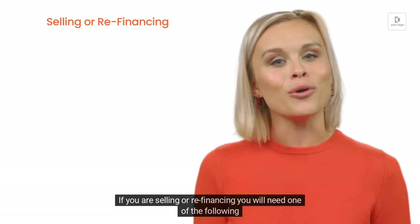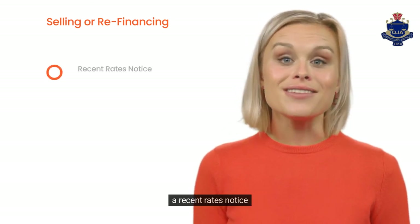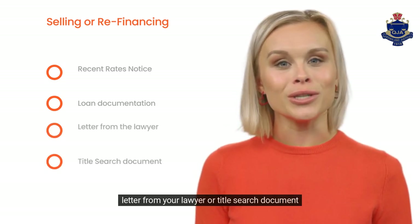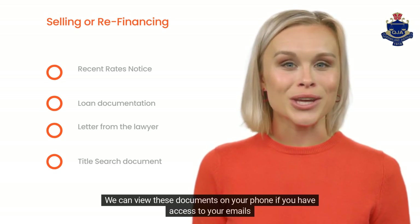If you are selling or refinancing, you will need one of the following: a recent rates notice, loan documentation, a letter from your lawyer, or a title search document. These documents can be viewed on your phone if you have access to your emails.